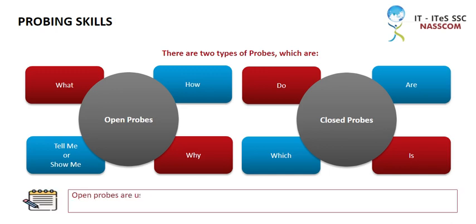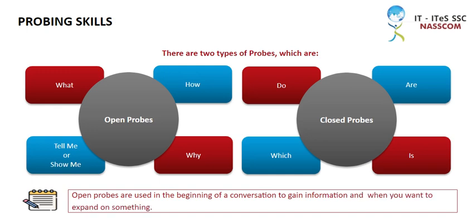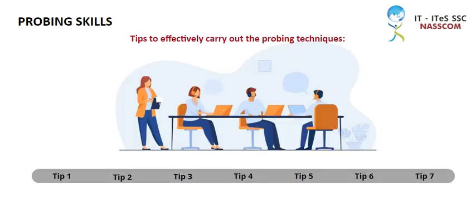Note that open probes are used in the beginning of a conversation to gain information and when you want to expand on something, especially if a new topic has been brought up.